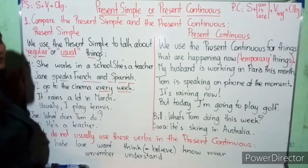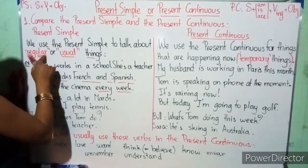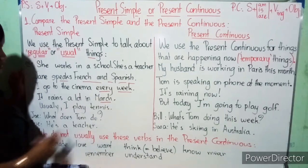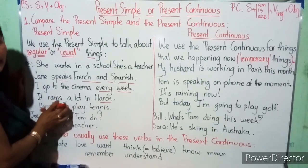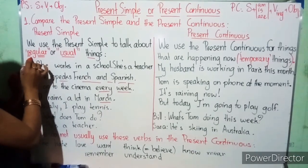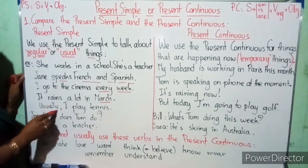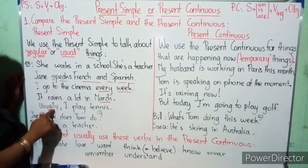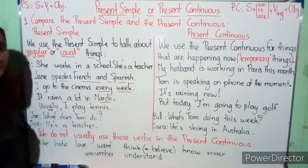The action happens regularly. For example: 'It rains a lot in March.' This means every year in March, it rains a lot — so we use the present simple. 'Usually, I play tennis.' — 'usually' is a habit, a usual thing. We use the present simple for habits.